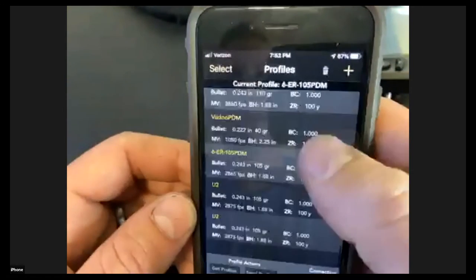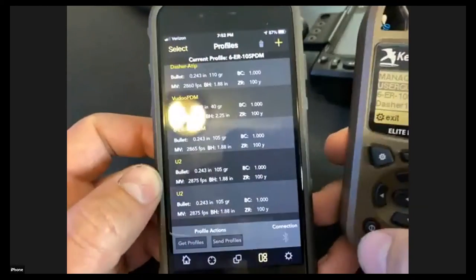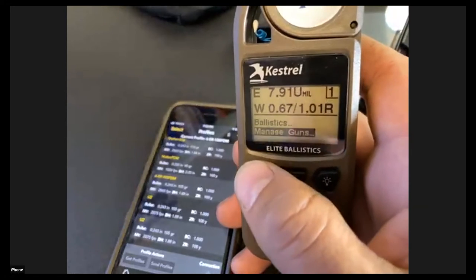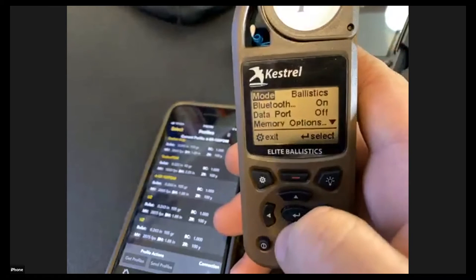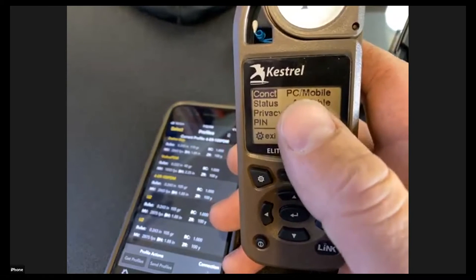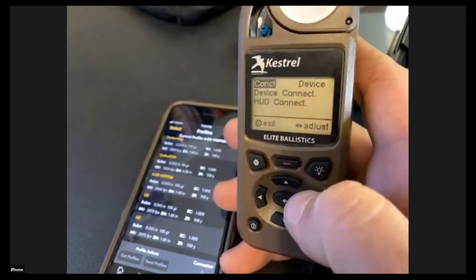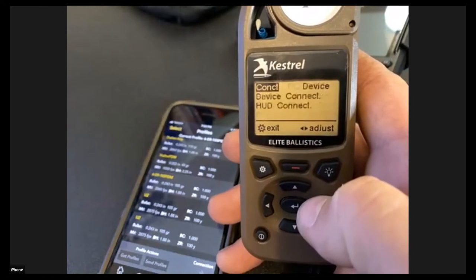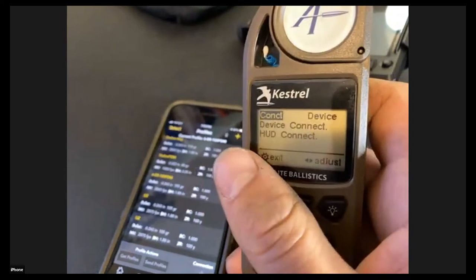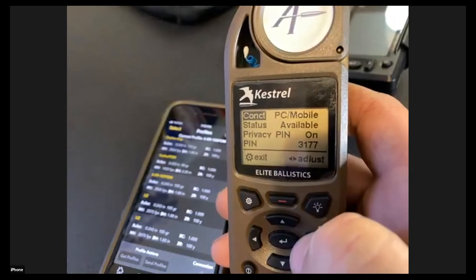The profile is now at the bottom of my list. Next, we need to talk about Bluetooth. If you go to the settings tab, the second item from the top is Bluetooth. Push the center button to see connection options — you can toggle between 'device connect' and 'PC or mobile connect.' If your phone's Bluetooth is on and your Kestrel's is on but they're not connecting, it's because you have it set to 'device connect' instead of 'PC or mobile connect.'